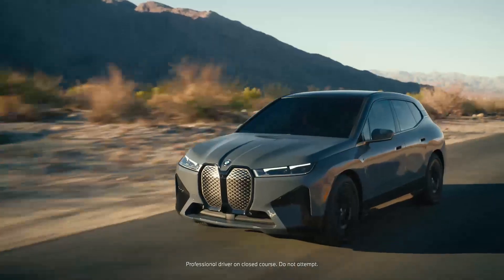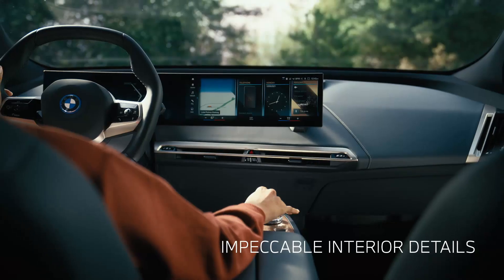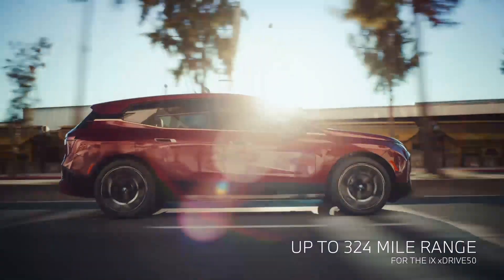BMW iX is electricity in its ultimate form. An elegant trailblazer that's equal parts power and intelligence. With impeccable interior details, a range of up to 324 miles, and a panoramic moonroof for every shade of luxury.